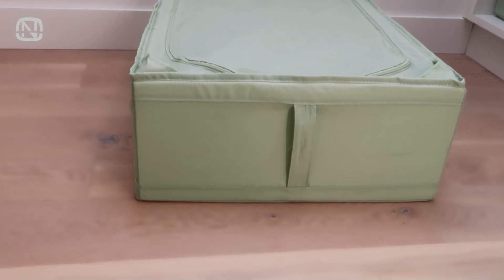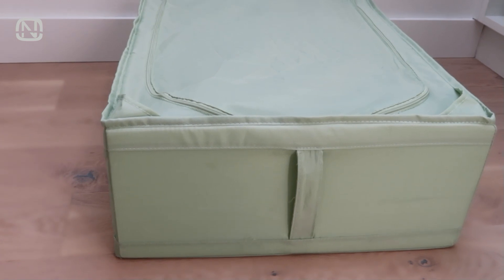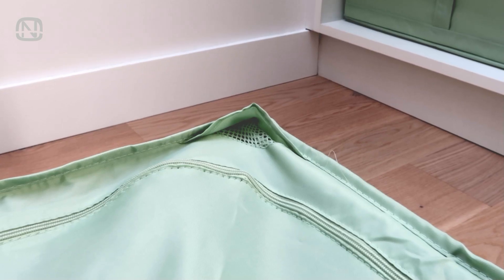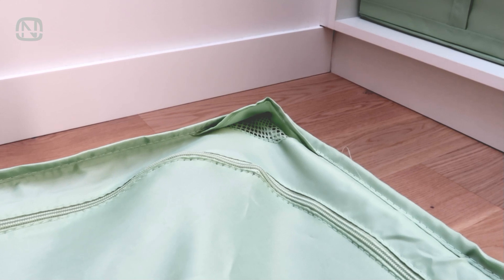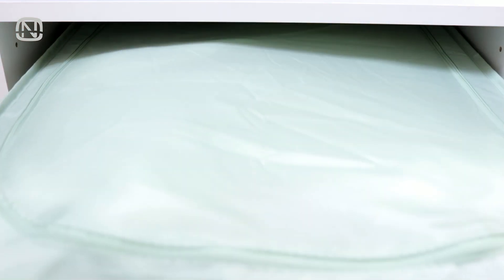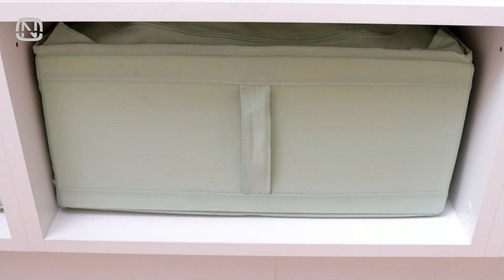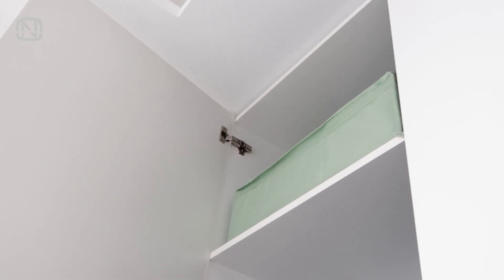One of my favorite ways to store seasonal clothes is in the so-called storage case. It's a big organizer with a handle on the side to make it easy to pull it out. It also has mesh inserts in the corners for air circulation to keep the clothes fresh. This case can be placed literally anywhere. I personally keep it at the very bottom of the closet, which isn't the most convenient place for daily use, but it's great for storing seasonal clothes. You can keep this case anywhere in the house, whether it's a top cabinet in the hallway or a place under the bed.